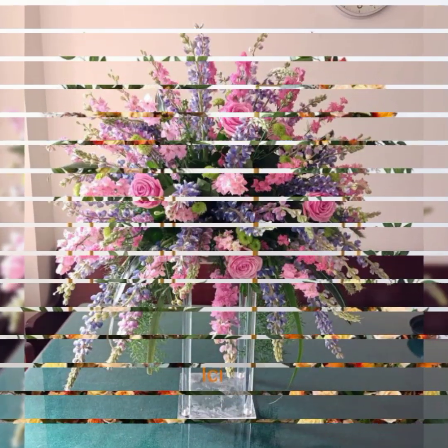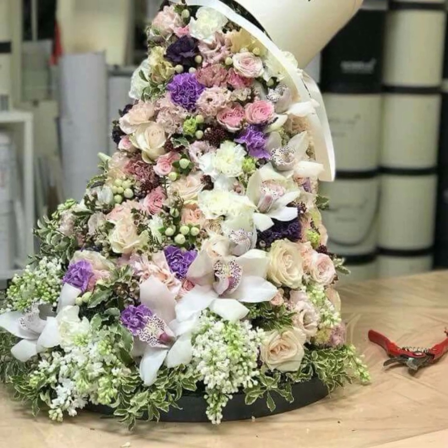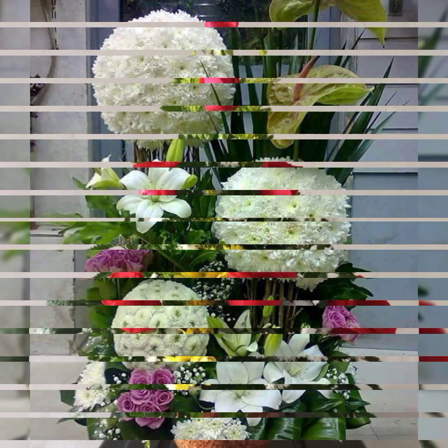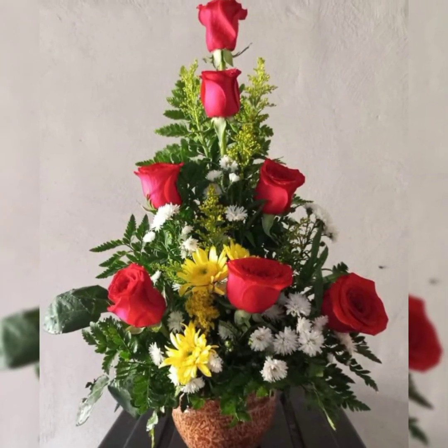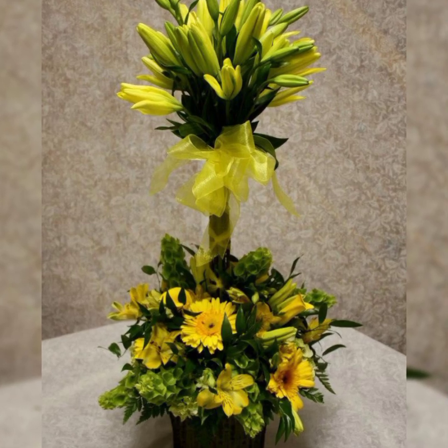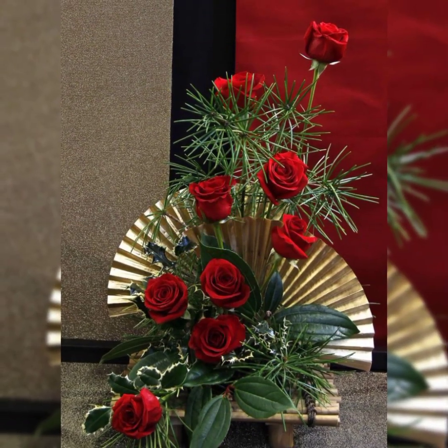Beautiful flower arrangement styles include line, mass, triangle shapes, circular shapes, fan shapes, right or left shapes arrangement, and the most beautiful and most adorable cabana flower arrangement and decoration. Cabana style means making arrangements with flower leaves.